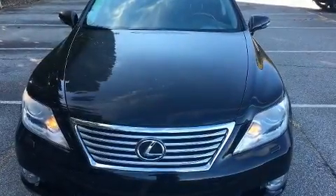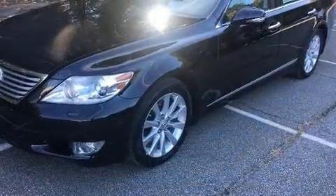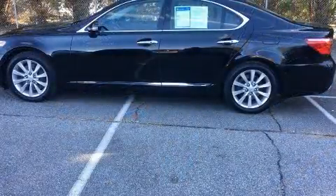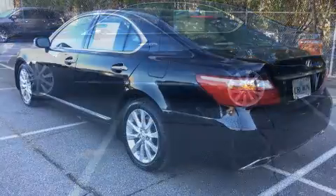Take command of the road in the 2012 Lexus LS460. This four-door, five-passenger sedan just recently passed the 60,000 mile mark. It features all-wheel drive versatility, an automatic transmission, and a powerful eight-cylinder engine.